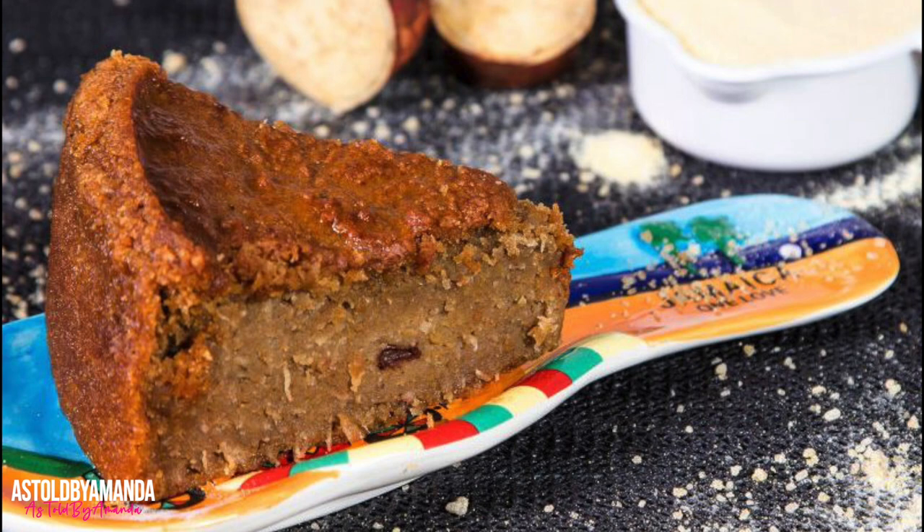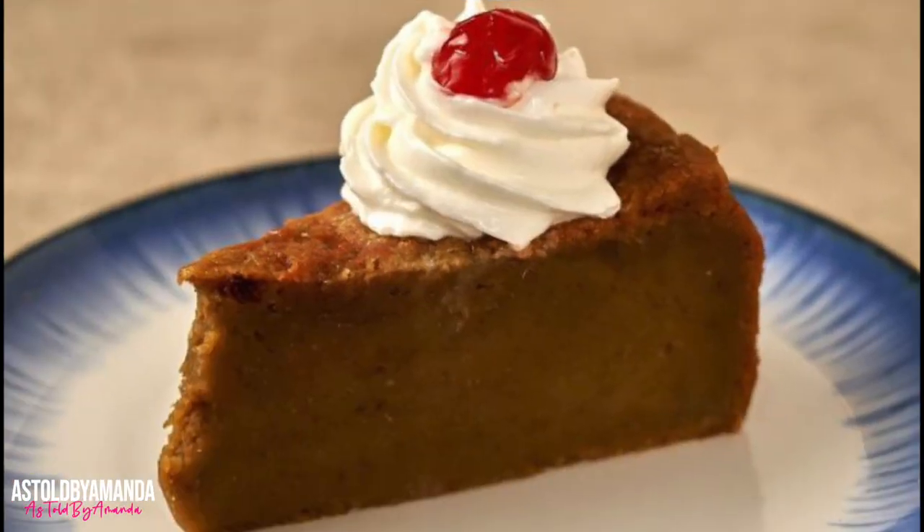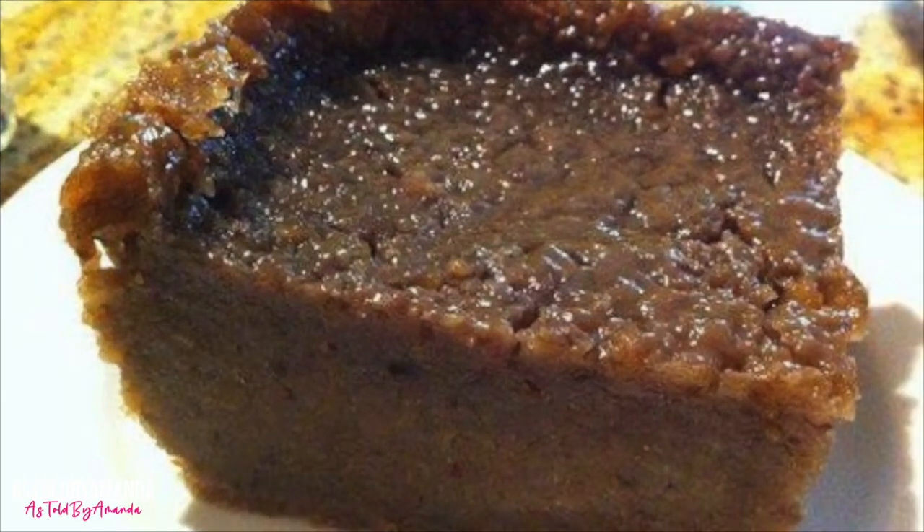No foray into Jamaican cuisine is complete without trying the desserts. Sweet potato pudding is one of the most popular Jamaican desserts, made with Jamaican sweet potato, coconut milk, raisins, nutmeg, cinnamon, and other spices.